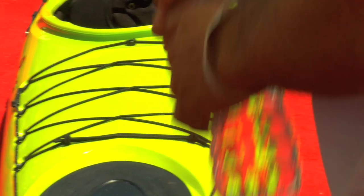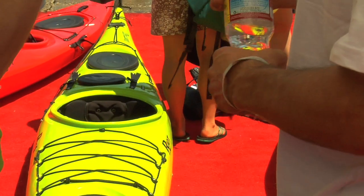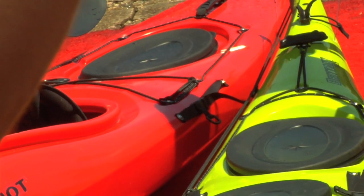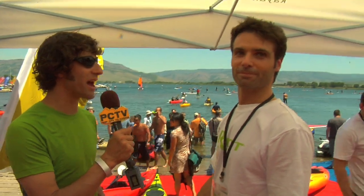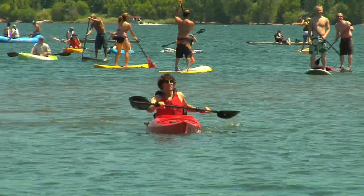So aside from just having a fully feature-laden boat, what sets a Riot sea kayak or touring kayak apart from some of the others? The fit, the speed, the stability — so you need to try it. Let's go out on the water and give it a little paddle. Sounds good. Here we go.